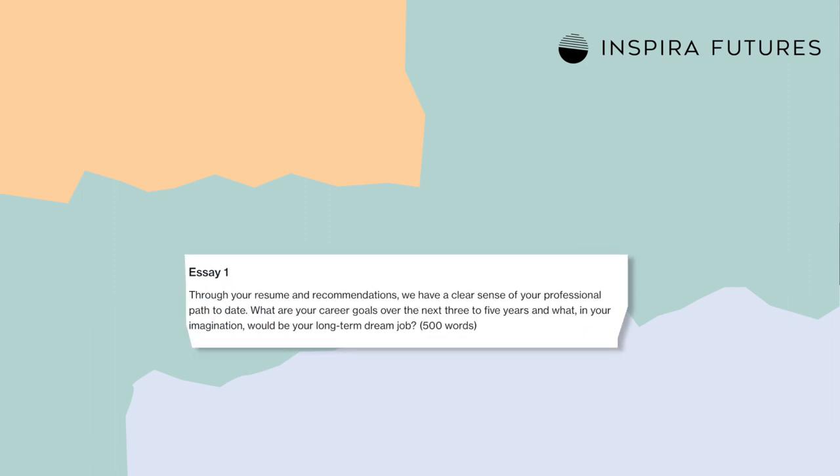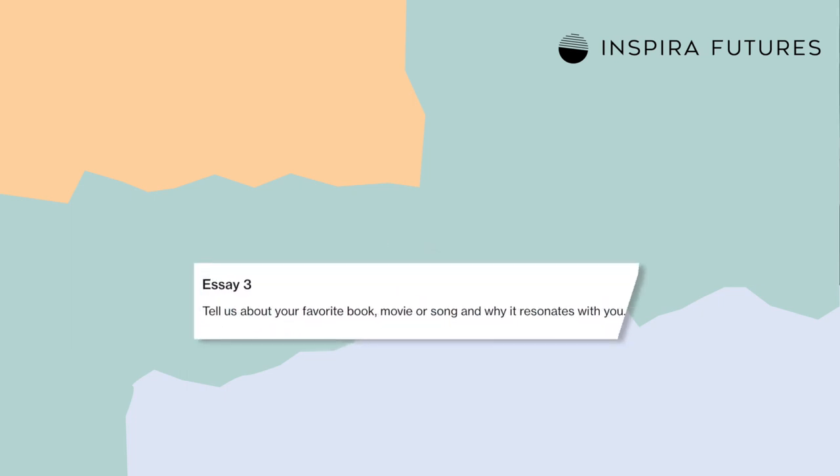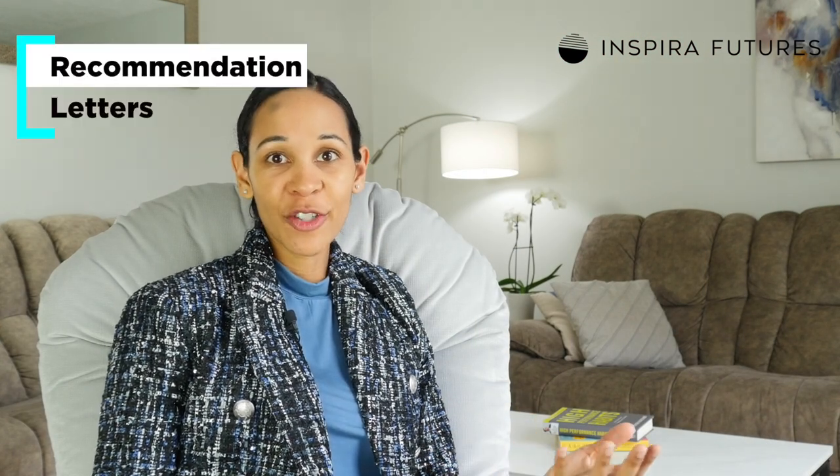Moving on to the short answer questions and essays — Columbia's essay and short answer questions are designed to assess your professional goals post-MBA, as well as why you'd be a good fit at their school. They may also ask questions aimed at determining your leadership potential, your ability to problem solve or handle failures, or a personal question to help Columbia get to know the real you. You'll also need to submit two recommendation letters: one from a current supervisor, and one from a former supervisor or senior associate. Always choose recommenders who know you well and can showcase your performance, your desirable qualities, and your potential. You'll finish off the checklist by submitting your application fee, and if you're one of the lucky ones, you'll be invited to interview.